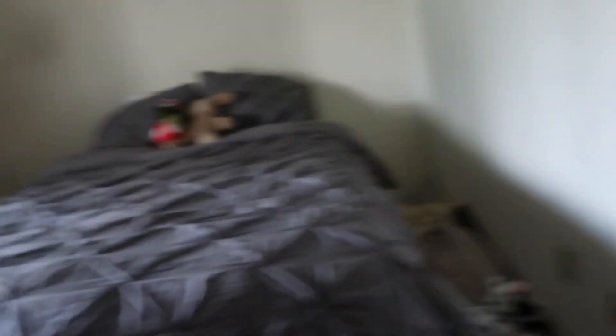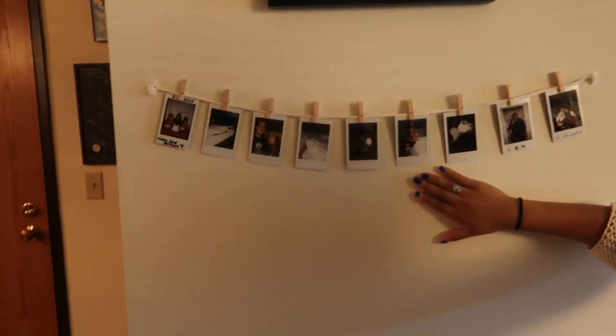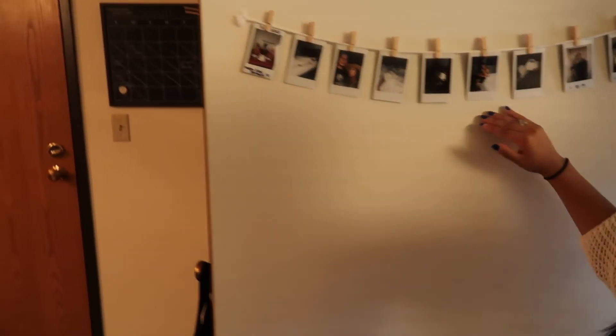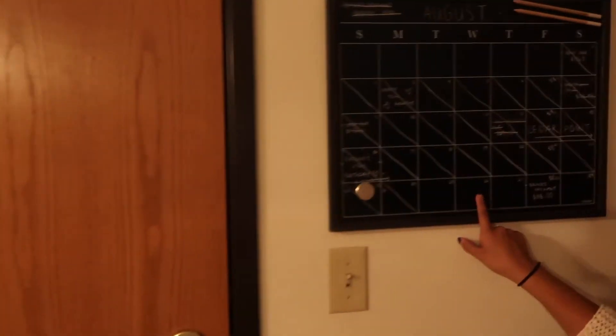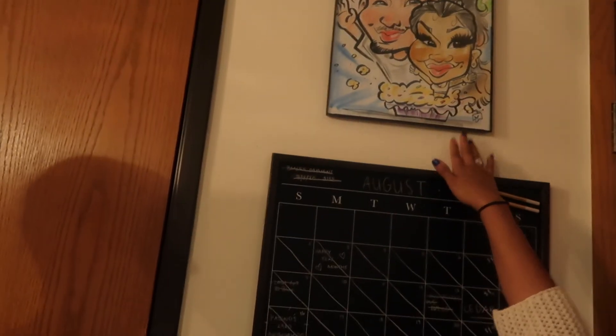We can't forget the little dog's bed — though she'll sneak up and sleep on our bed anyway. I also have a picture of us here as well as polaroids, which I just put up last night. We've also got a calendar where all of our bills go when they're due, and our caricature from Cedar Point for my 23rd birthday.